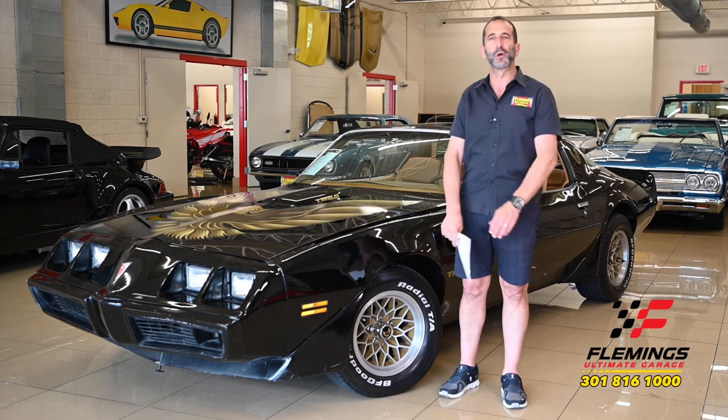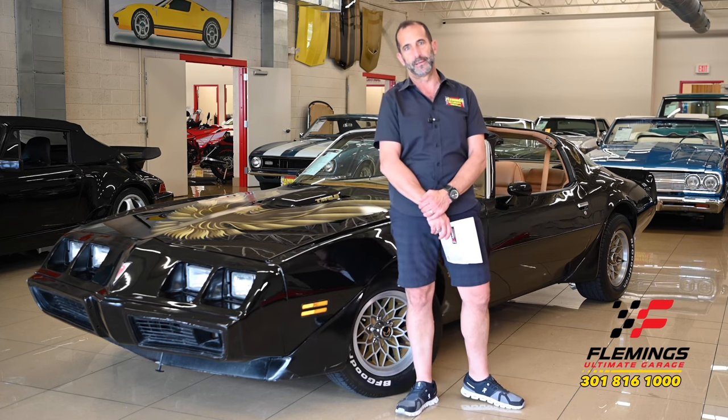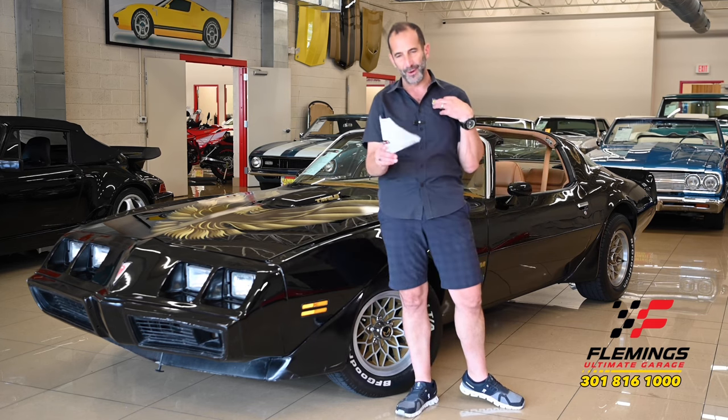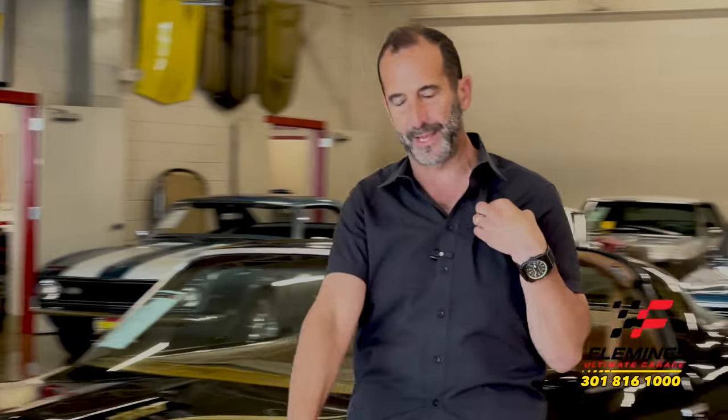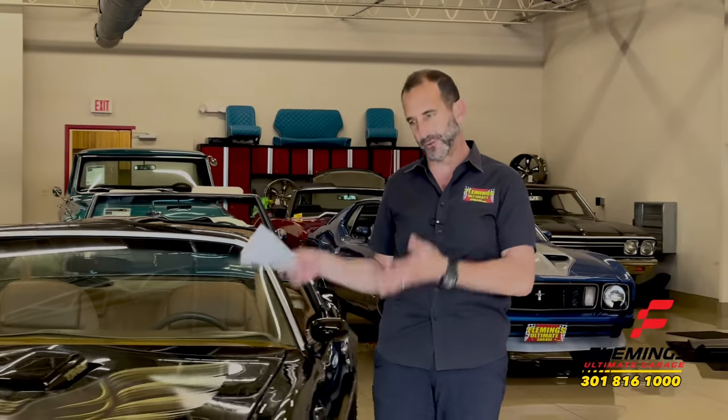I know a lot of us were going to high school during this time and the rich kids had this car. Not that I'm bitter about it — I'm not in therapy still. I was able to get past all that, but well, maybe I still go to therapy sometimes. That's why I opened this place, because I didn't get to drive this.